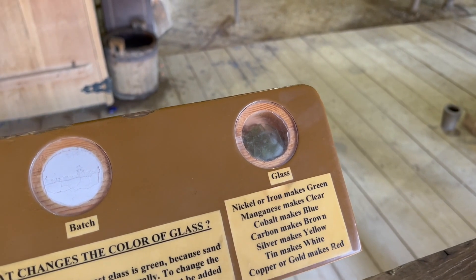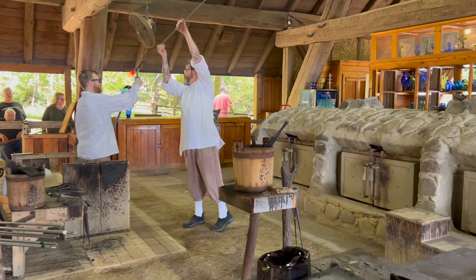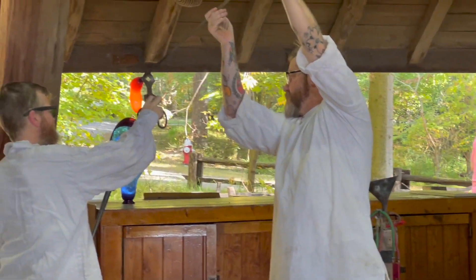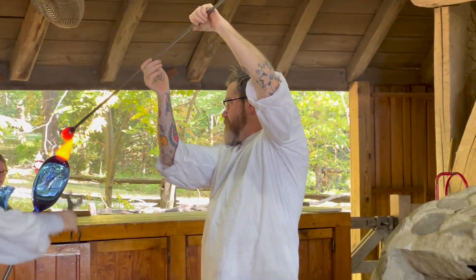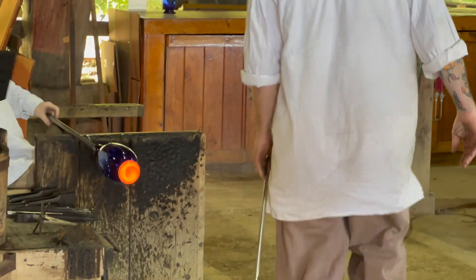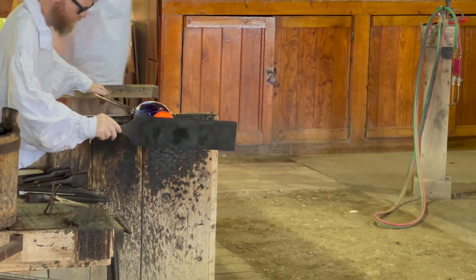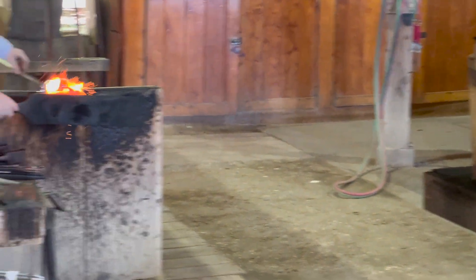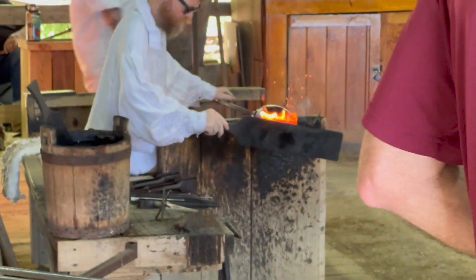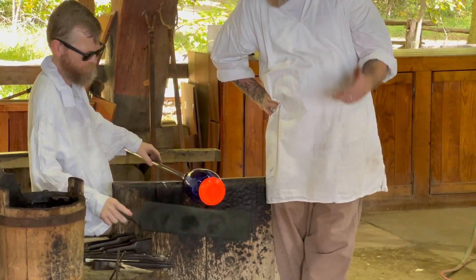Where do we get cobalt? South Africa? Watch, they're going to connect some... We just put the bottom on there, which is called the foot. It doesn't stick to anything that's hot, so it's stuck right on there. He's going to flatten it out so it'll stand up straight.